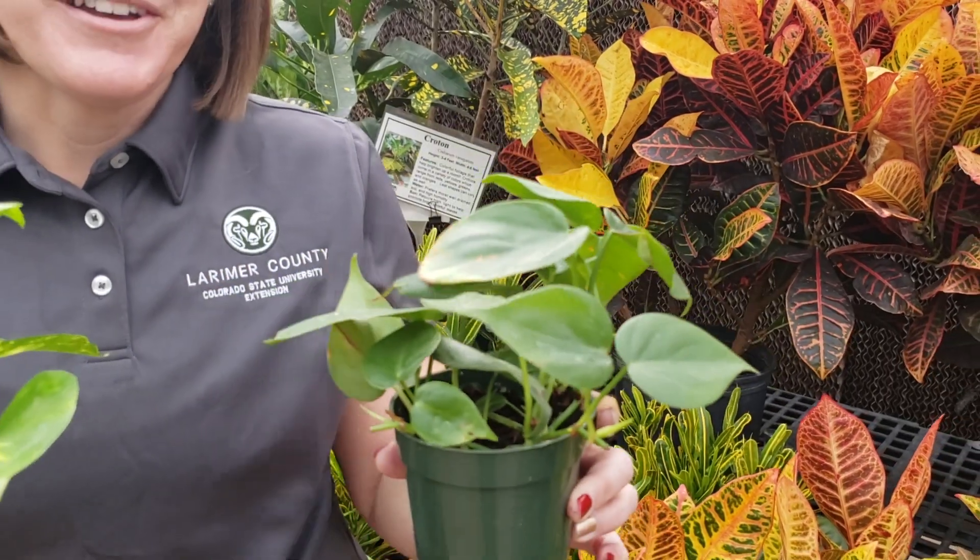They look very similar, but they're actually two different species. The great thing about these plants is that they're easy to grow, can tolerate low light levels, and even can tolerate some neglect if you're not a regular waterer. Make sure that you put them in as bright a location as possible, but they really will do okay in a north-facing window.